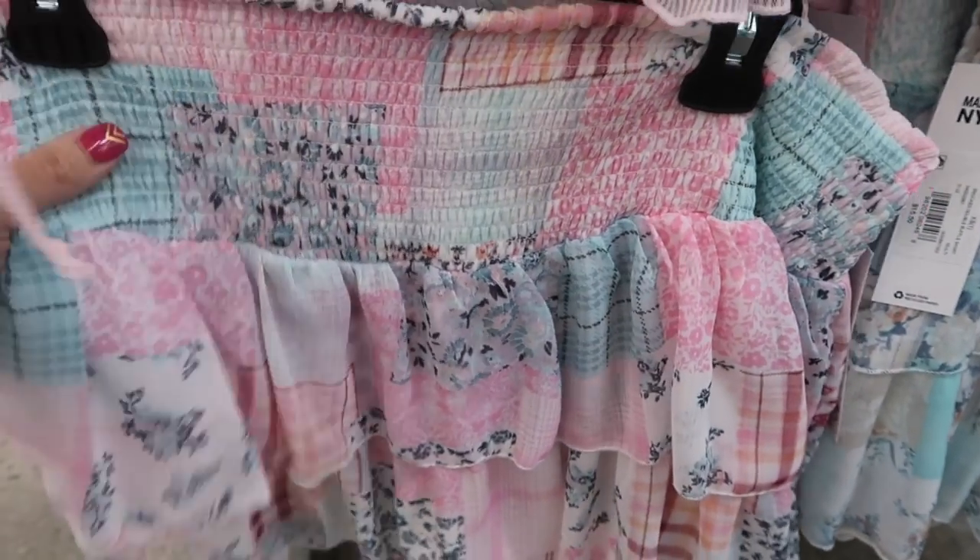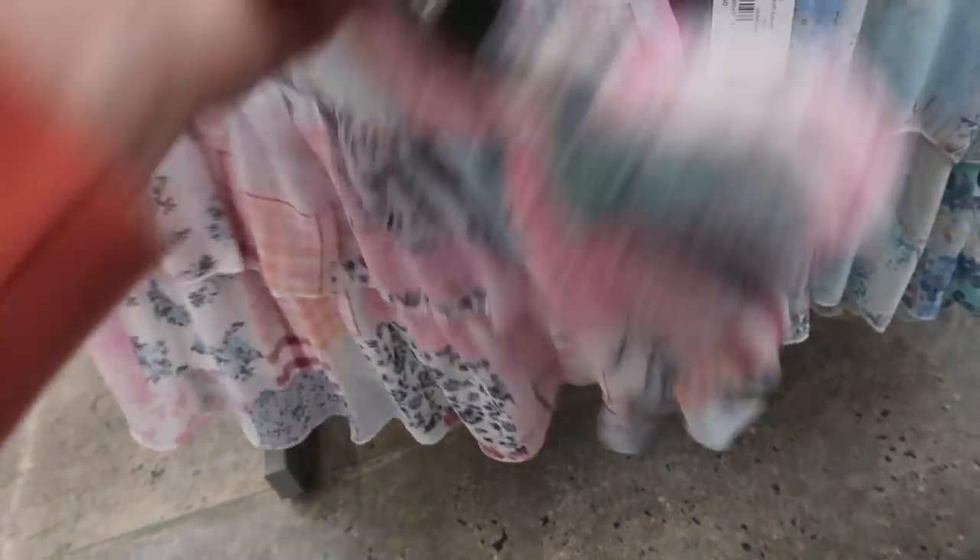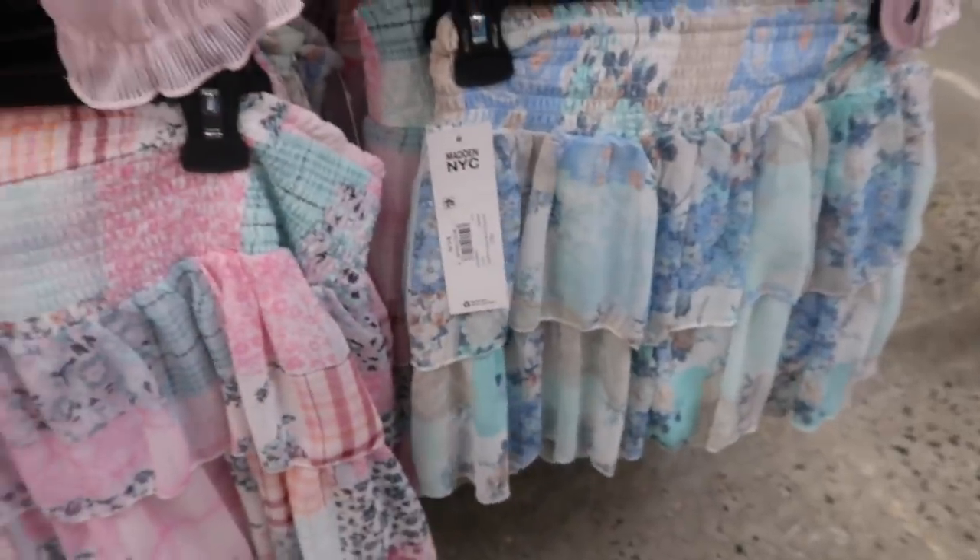The skirts have the smocked waist, tiers all the way down, this nice sheer kind of chiffon material, and the same fit through the back. They have this pink little patchwork and also the blue, and the skirts are going to be $15.50.